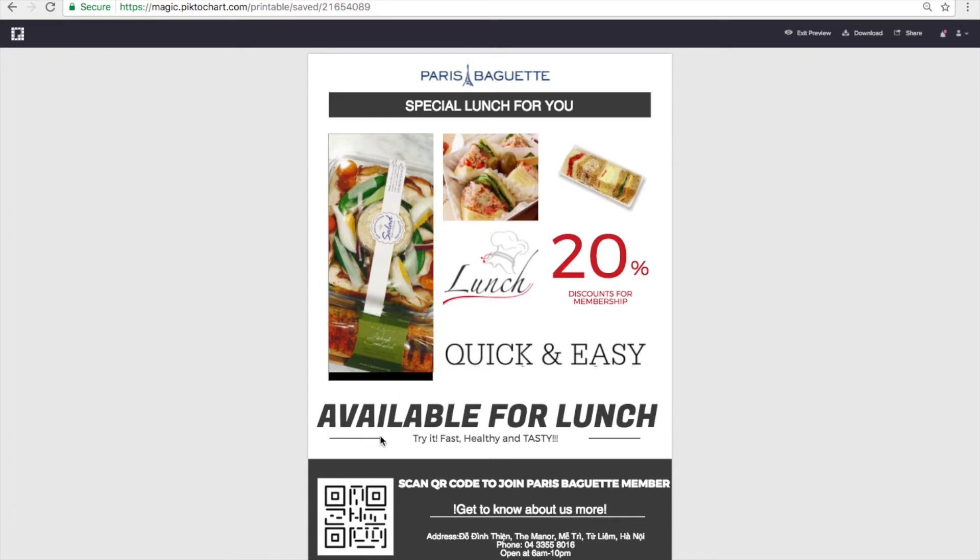By using the words 'available for lunch,' it makes people feel those sandwiches are only sold at lunchtime. This encourages people to come and visit during their lunch break, and the products I chose are also tasty and healthy.